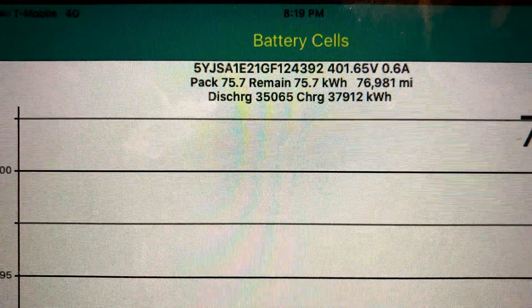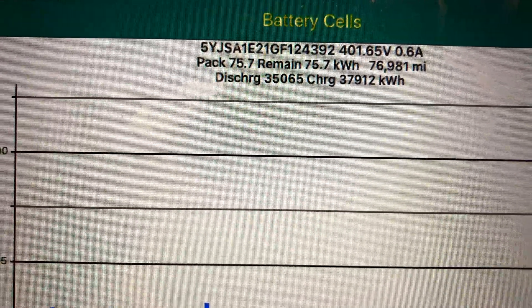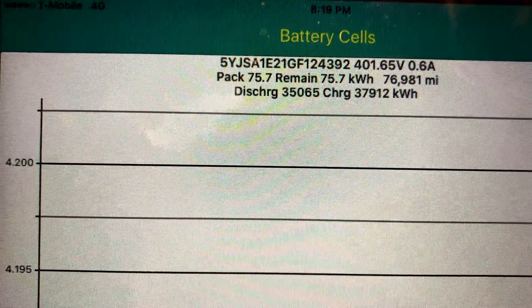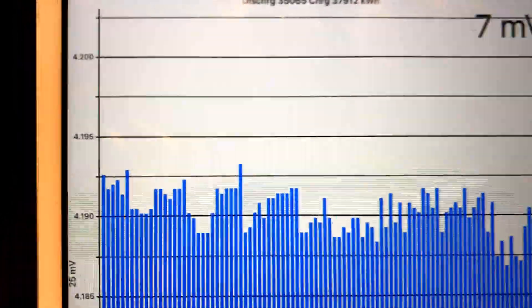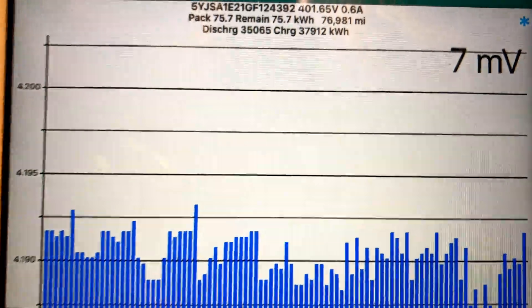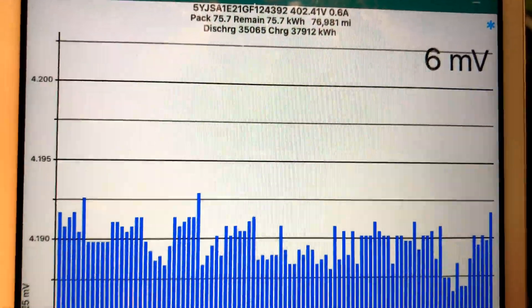Going into TM Spy, you can see the car thinks the pack capacity is 75.7 kilowatt hours — it charged to 75.7 kilowatt hours. Total lifetime discharge is 35.065 megawatts, and total lifetime charge is 37.912 megawatts. Wow, that's a lot of power — getting closer to that magic number of 1.21 gigawatts, which will be the number of the day.